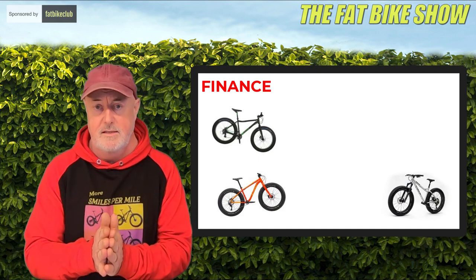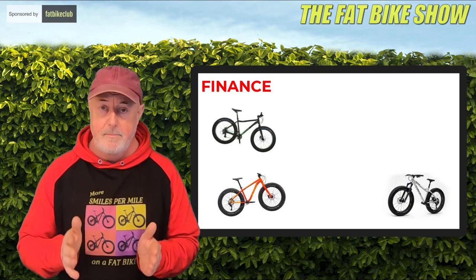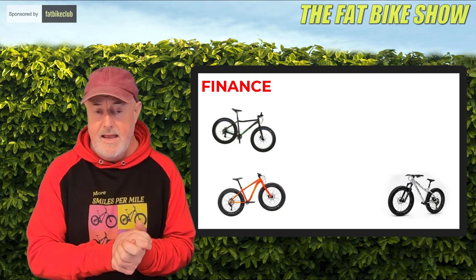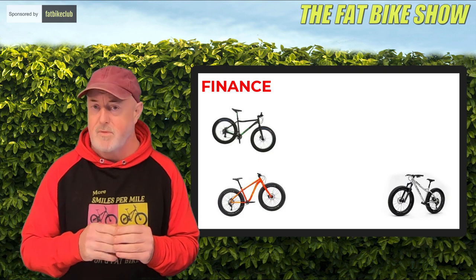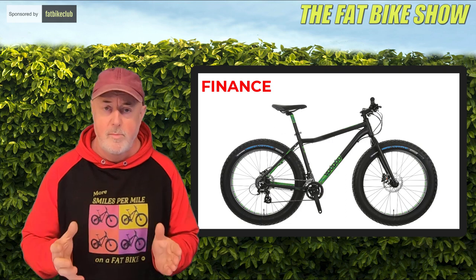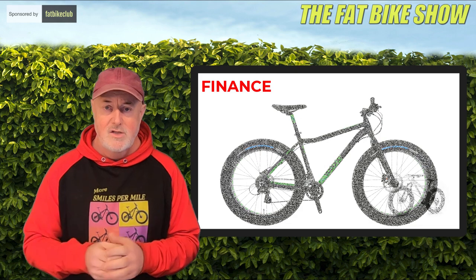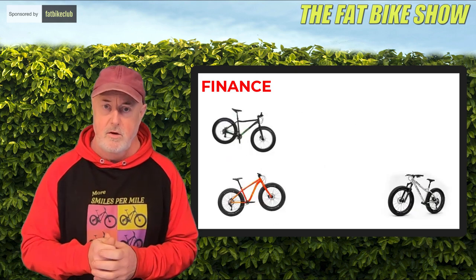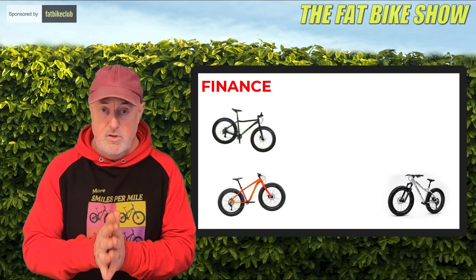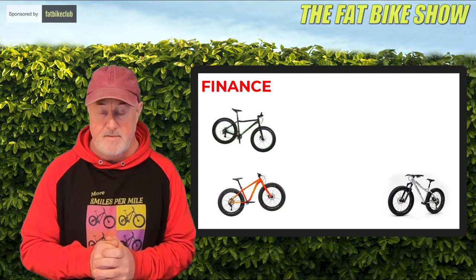I would stress this: there are some terrific entry-level fat bikes, even secondhand ones. In the UK, Halfords did a Voodoo brand fat bike — it was my first fat bike. Wonderful bit of kit. You can still pick them up for £300 or £400 with very little wear and tear. So you don't have to spend a lot of money. Work out exactly what your budget is, and then go over it.